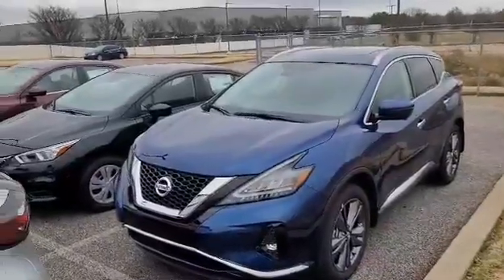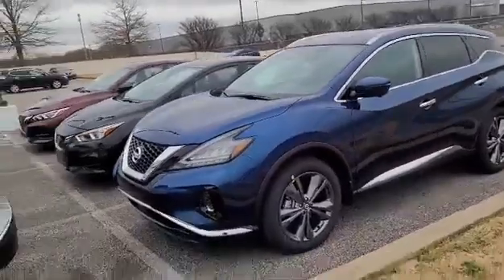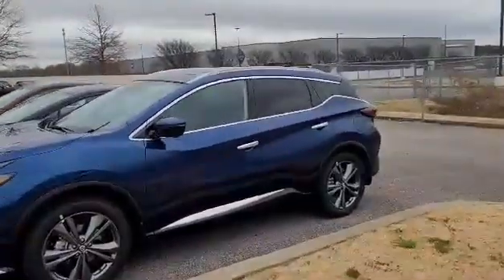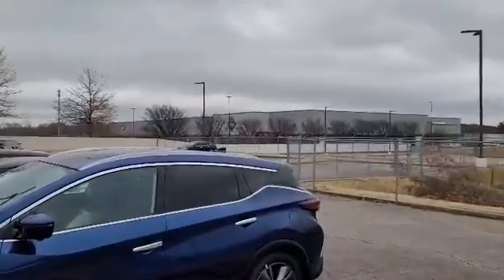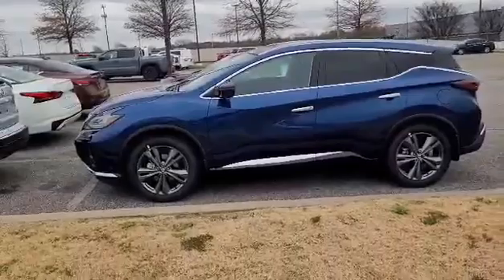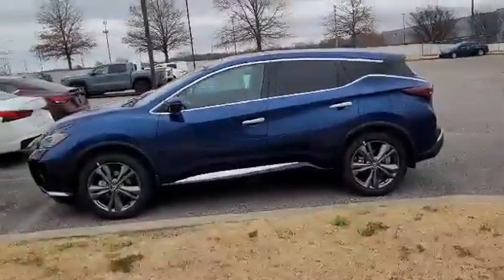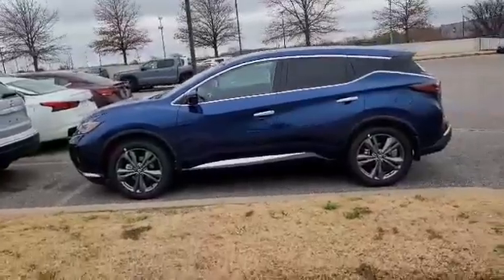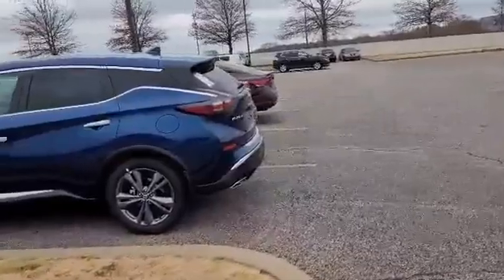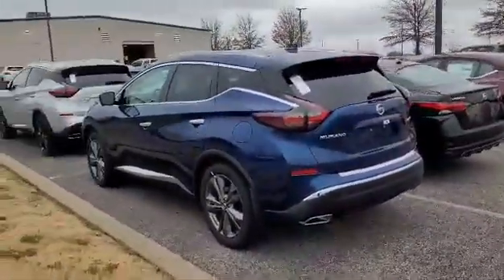Hello friends, welcome to Lander's Nissan here in South Haven, Mississippi, 371 East Goodman Road, right next to Wendy's and Sam's Club. This is a 2022 Nissan Murano Platinum with leather seats, 360 camera, backup camera, remote start, panoramic moon roof, and motion activated liftgate — a lot of great features in this amazing vehicle.